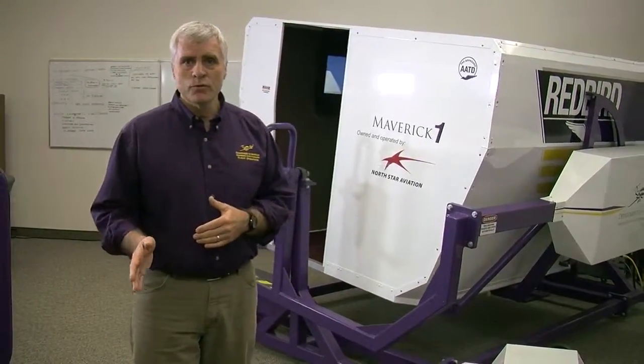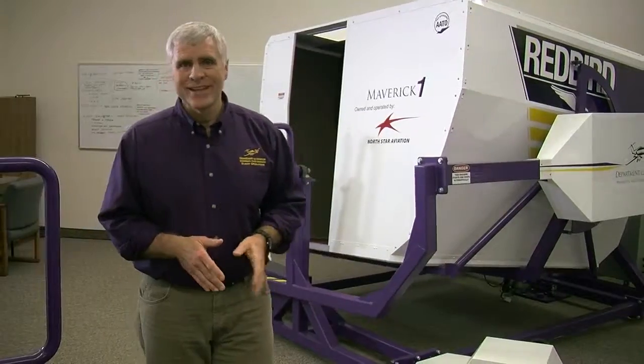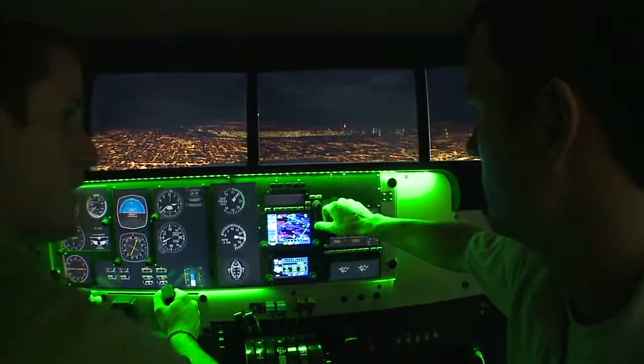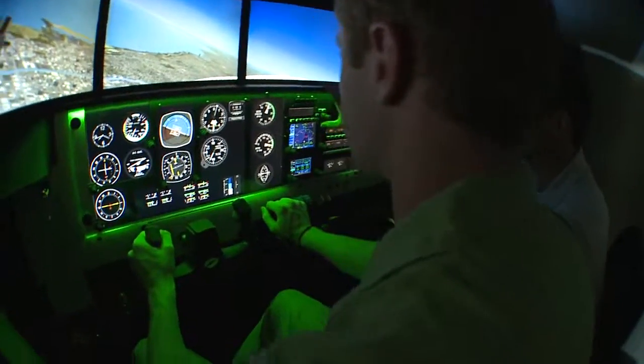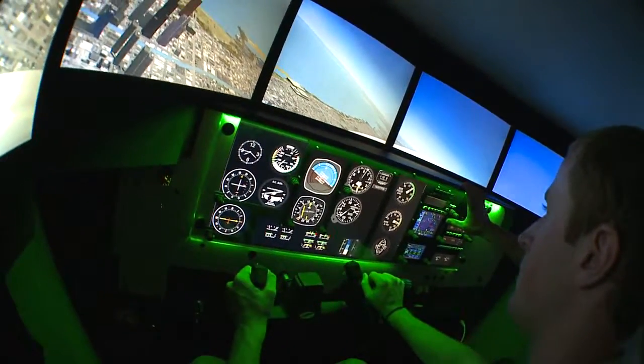These simulators mimic both the Warrior and the Seminole. Any situation you would encounter in the sky can be recreated in the simulator, thus improving your muscle memory. We are also able to simulate emergency situations that would otherwise be unsafe or impractical to perform in the airplane.